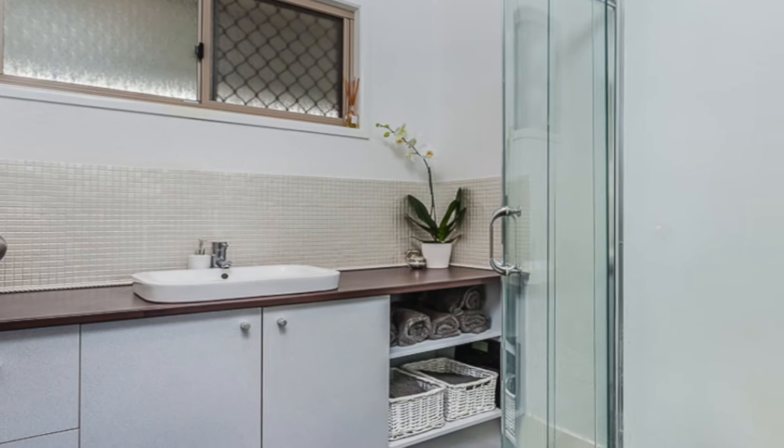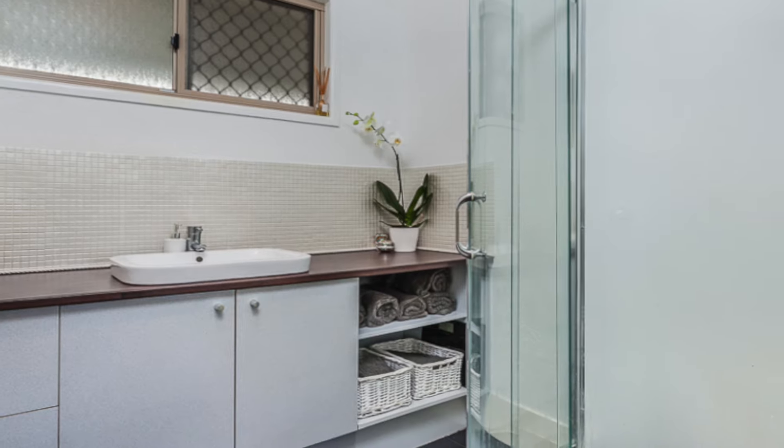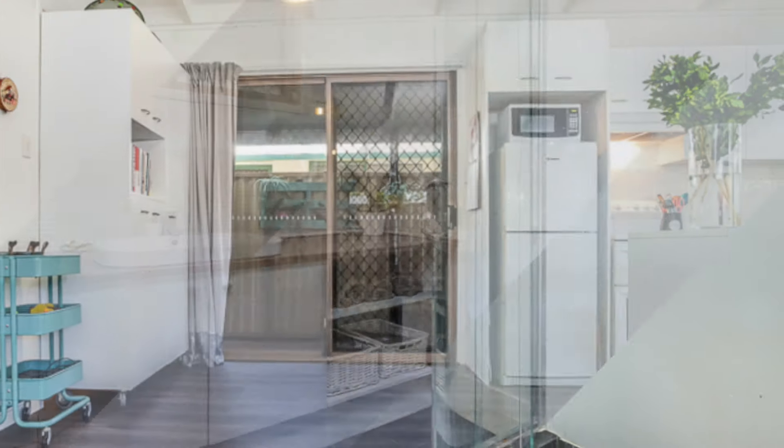All this within a five-minute drive in all directions. You have the beach, cafes, restaurants, schools, shops, and the new Kippering train station opens later this year.